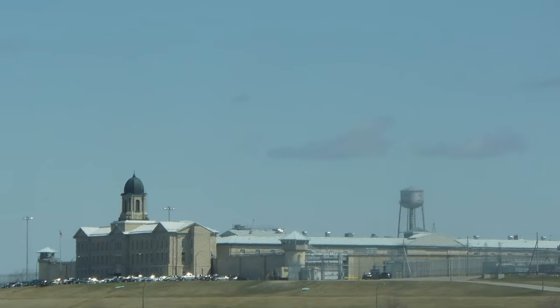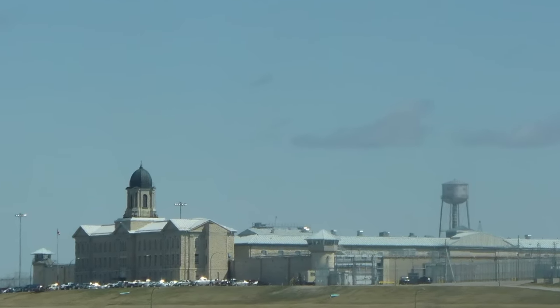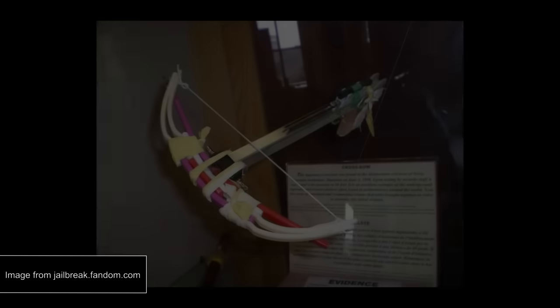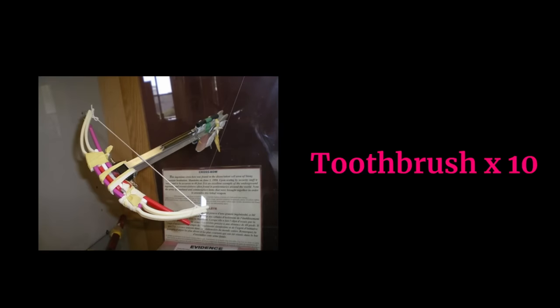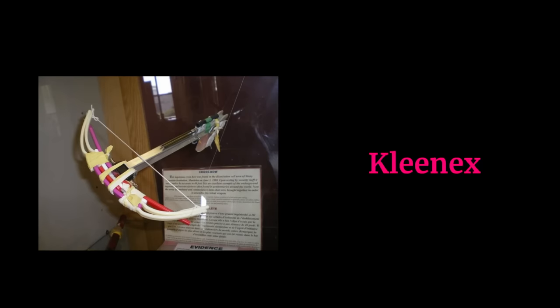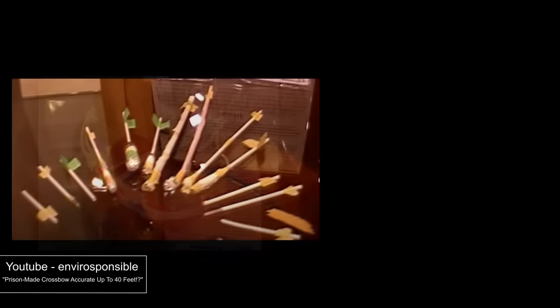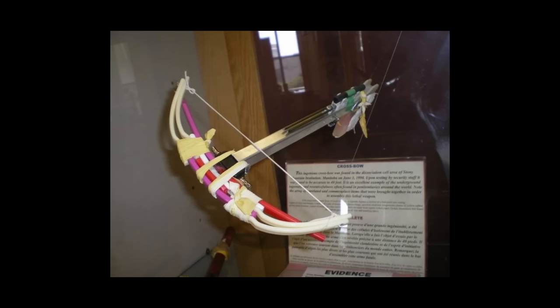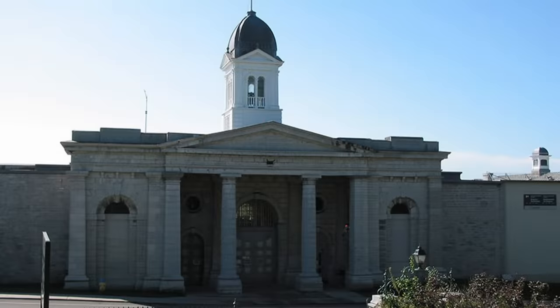Toothbrush Crossbow. In 1998, prison guards at Stony Mountain Institution in Manitoba, Canada found a very creatively made crossbow during a cell check. It was constructed from ten toothbrushes, a cigarette lighter, a ballpoint pen casing, a piece of a wire coat hanger, a section of aluminum cafeteria tongs, a yellow rubber glove, some Kleenex, some string, and a few screws. The bolts were made of tightly packed toilet paper and aluminum foil. Guards tested it and it could reportedly fire up to 40 feet. It's now on display at the Kingston Penitentiary Museum in Ontario.